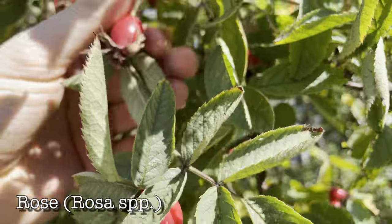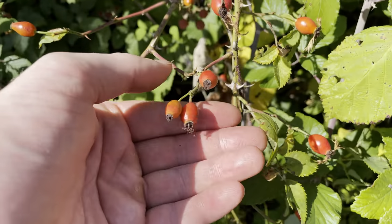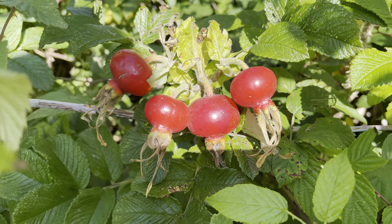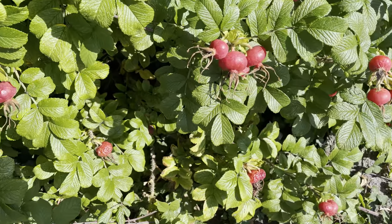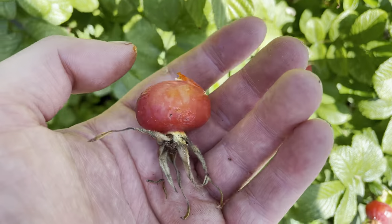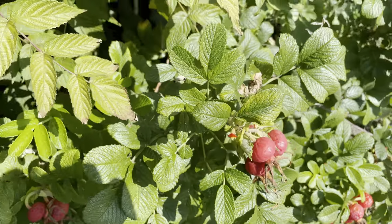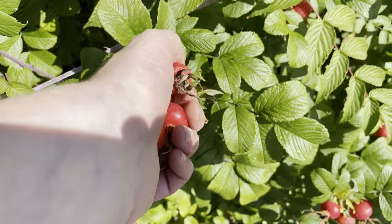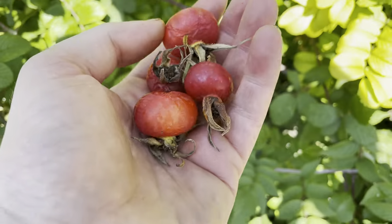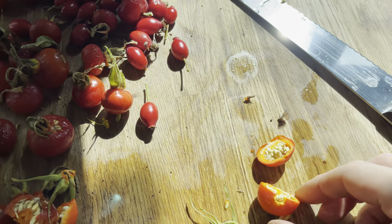Rose hips are a really good source of vitamin C in the autumn. Although our native dog rose hips are very common, as urban foragers what we're looking for are the more ornamental roses, like Japanese rose, Rosa rugosa. These rose hips are a lot bigger, sweeter, tastier, and a lot easier to process — dog rose hips are so small and have so many seeds that it takes a huge number just to make a syrup. With any roses you can use the petals for making rose water or Turkish delight, and the rose hips for jams, syrups, or fruit leather.